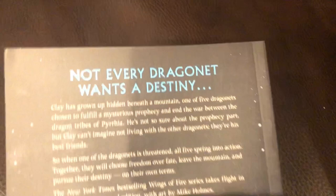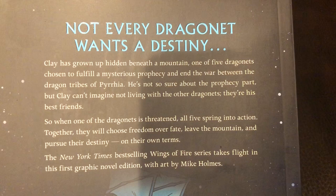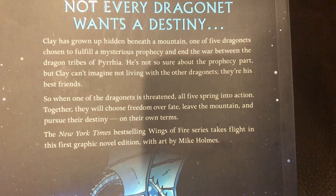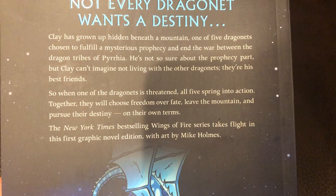Let's read the back and see what it's all about. It says: 'Not every dragonet wants a destiny. Clay has grown up hidden beneath a mountain, one of five dragonets chosen to fulfill a mysterious prophecy and end the war between the dragon tribes of Pyrrhia. He is not so sure about the prophecy part, but Clay can't imagine not living with the other dragonets — they're his best friends. So when one of the dragonets is threatened, all five spring into action. Together they will choose freedom over fate, leave the mountain, and pursue their destiny on their own terms.' There are a few words in here that second and third graders might need a little help with.